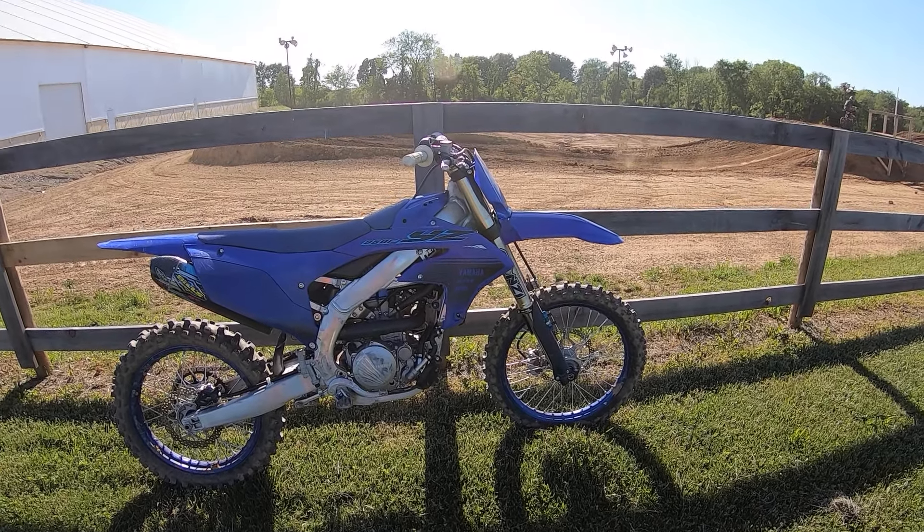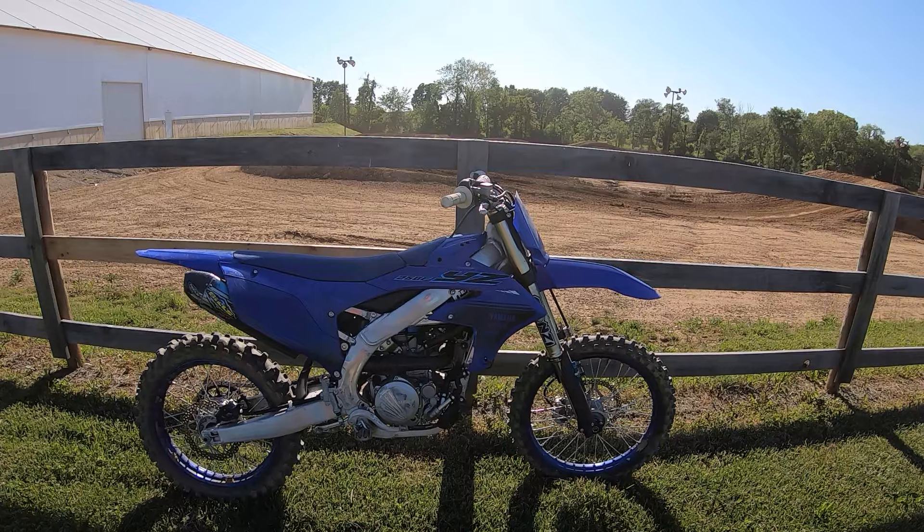I'm at Route 62 MX. It's Ride a Buddy Bike Day. This is my buddy Blake's 2024 YZ250F.